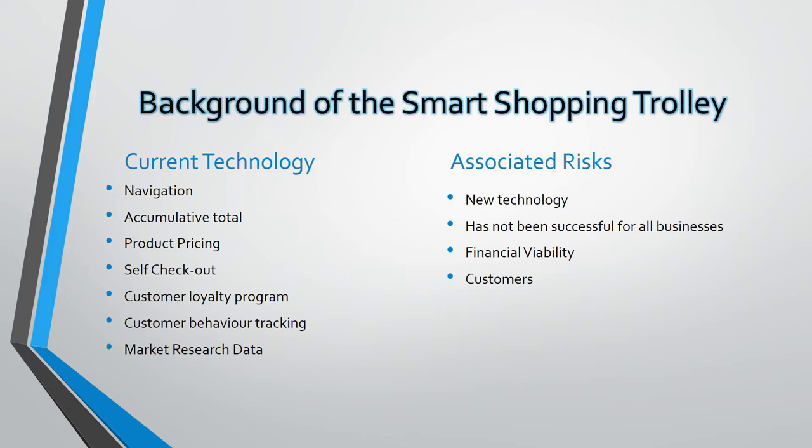Once your shopping trip has concluded, the total is already calculated for you and you are able to proceed swiftly through the self checkout in time to make it home to have dinner ready and that cake in the oven.